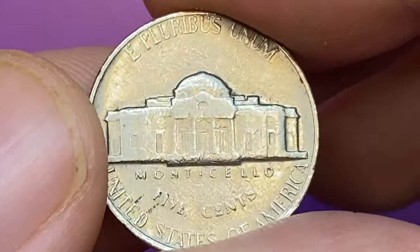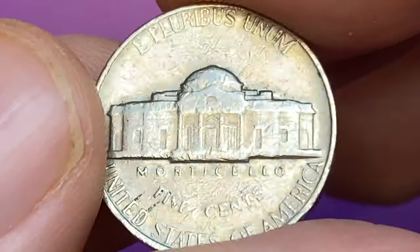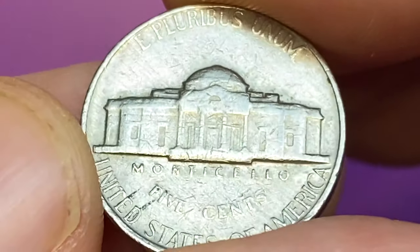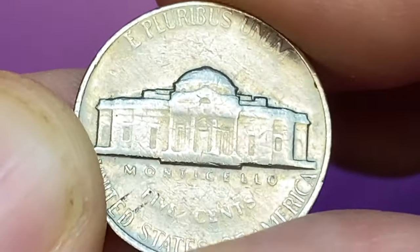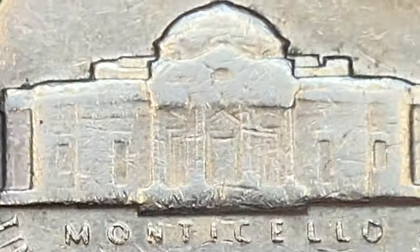The 1969-D nickel is very common in all grades up to and including MS66, and none have been certified finer by PCGS. Full-step versions are exceedingly rare — to date, just a single example has been reported by PCGS, and that one is graded MS65.